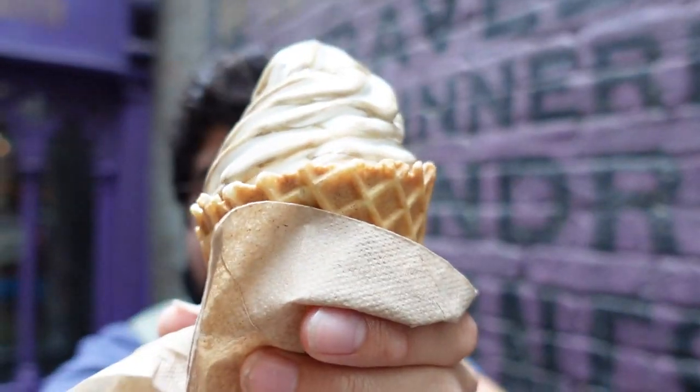Our first one is the butterbeer ice cream. Let me explain my parameters for how I'm gonna be ranking these treats. All these treats are gonna pretty much taste the same, just in their own different versions. Universal has done a really good job with the flavor of butterbeer — every butterbeer thing from the fudge, the ice cream, the drinks, they all kind of taste the same. So we're not really looking for flavor so much as how that flavor is delivered. The ice cream you get to walk around with, it's sweet but not too sweet — really big points for me. It's more of a vanilla ice cream mixed in with butterbeer. Let's give it a little taste.